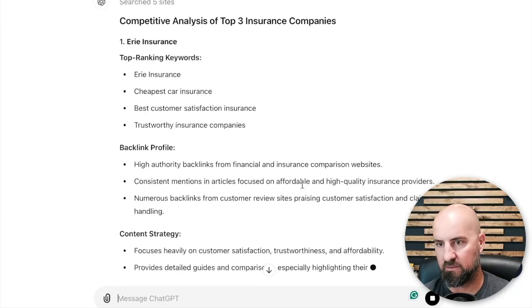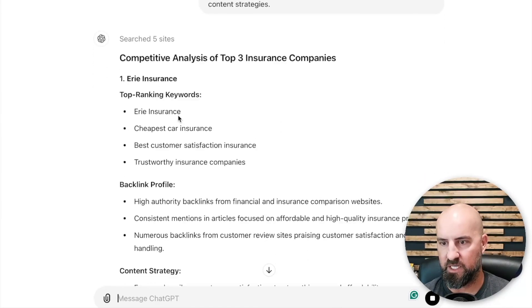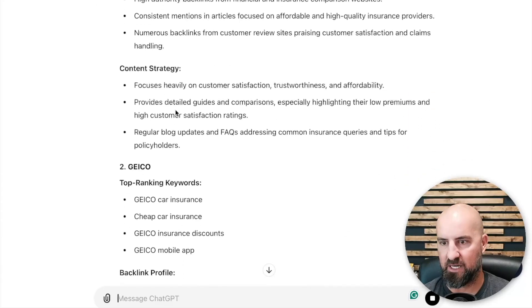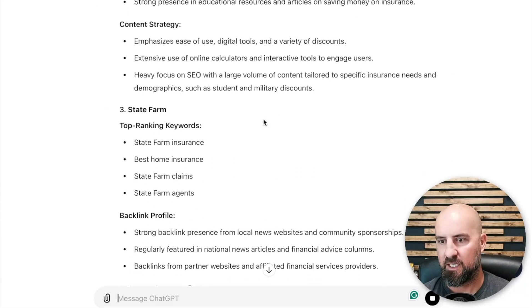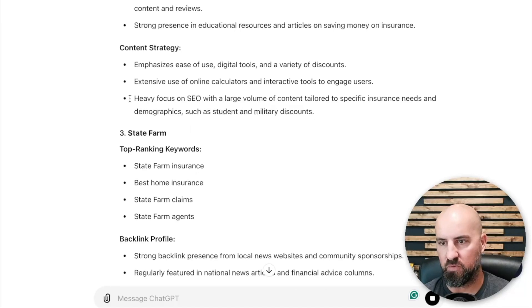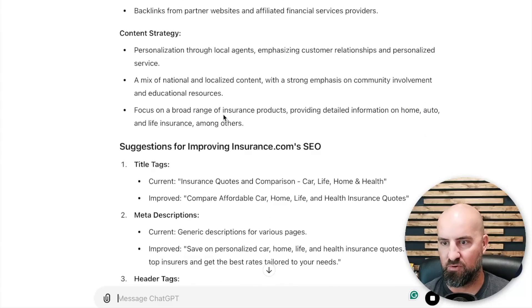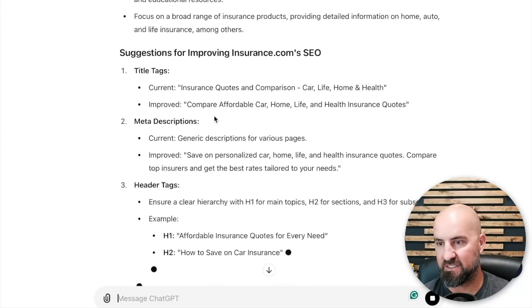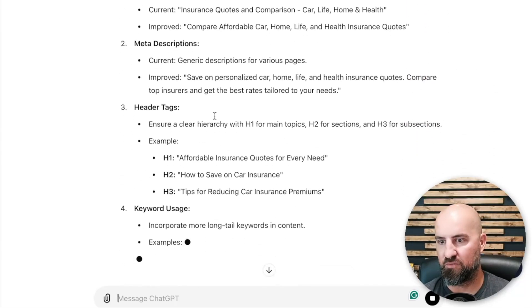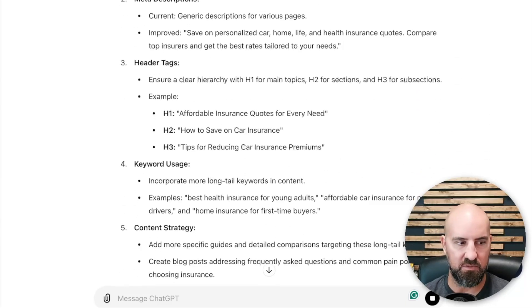It's still going to come up with information even though it's super broad — I would make it a lot more specific. It comes back with the top three insurance companies: Erie Insurance, Geico, and State Farm — their backlink profiles, content strategies, and top-ranking keywords. And then it even gives suggestions for improving their SEO, which I didn't ask for, but it gave it to me anyway. Pretty cool.